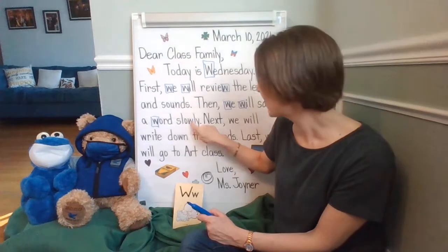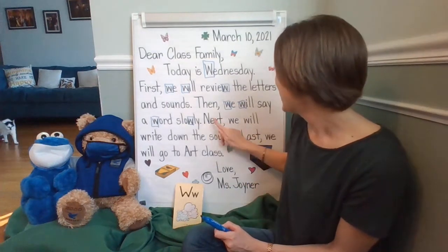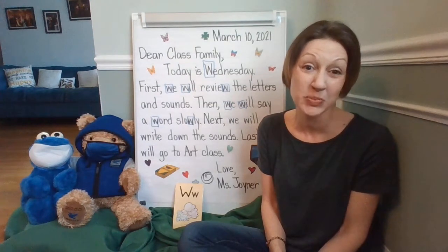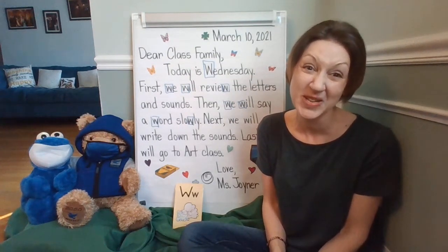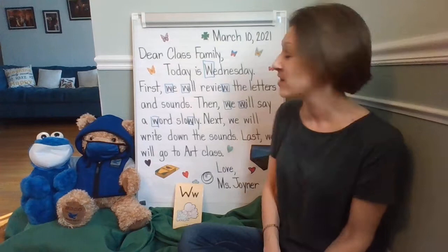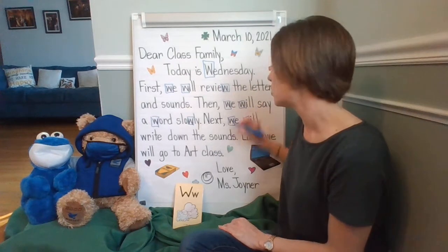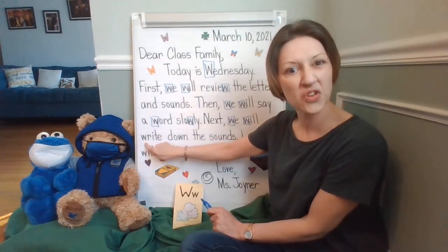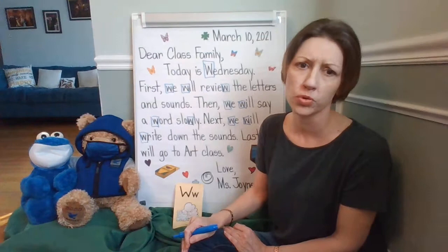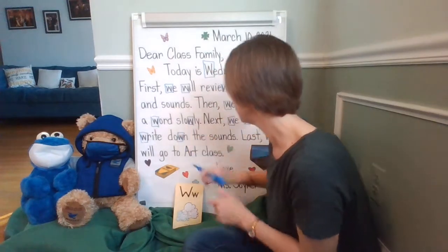Looking slowly — look right here. I see a W also. Let's go ahead and continue, class family. Next, we will write down the sounds. You're going to be using your dry erase board, your dry erase marker, and we're also going to be doing story writing. You'll be using crayons and a pencil to help write down the sounds that you hear in words. I noticed the W in 'we' and the W in 'will.' Did anybody see the W in 'write'? W-R says... and I see a W in 'down' too.